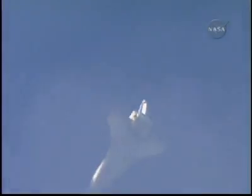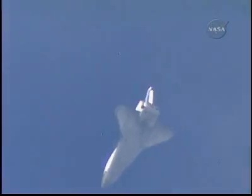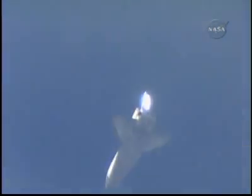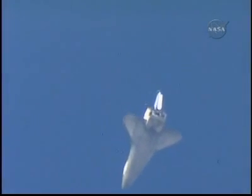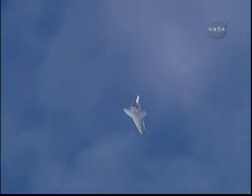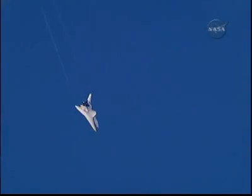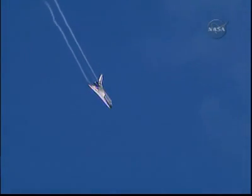Kevin Ford in control of the stick at this moment. Discovery now going subsonic — the fleet-leading shuttle announcing its arrival at the landing site with a pair of sonic booms, the late afternoon sunshine gleaming off its thermal protection heat shield. Three minutes until touchdown. Rick Sturko has taken back the stick from Kevin Ford, the vortices off the wings very obvious.